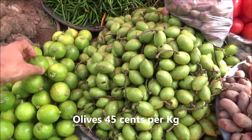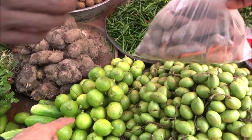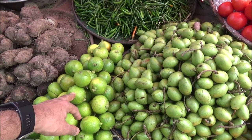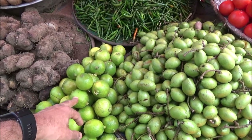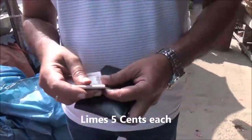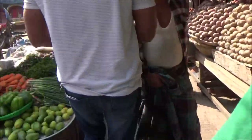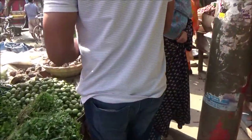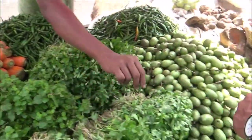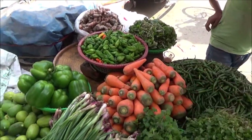And how much are the limes? The limes are four for 20 taka, so it comes to approximately 10 cents each. We also got some coriander, mint, green chili, and carrots here.